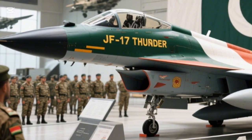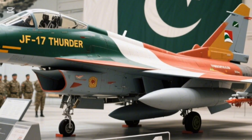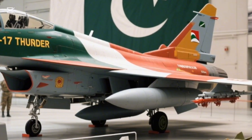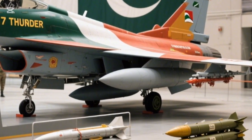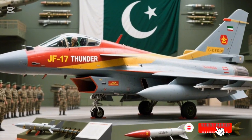The JF-17 Thunder is not just a fighter jet — it's a symbol of Pakistan's defense strength, technological progress, and self-reliance. You're watching AVP Motors, and if you love powerful stories from the world of defense, don't forget to subscribe.